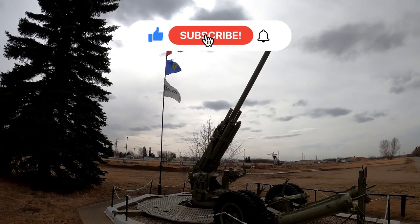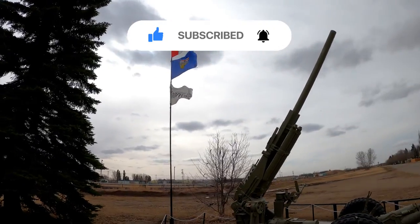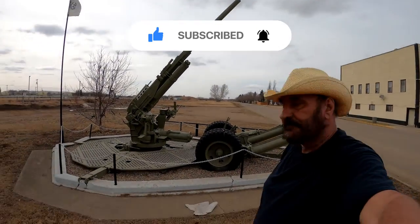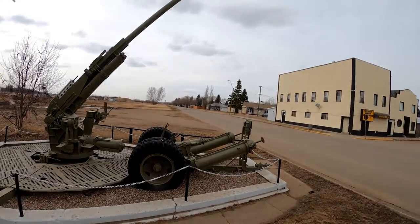Howdy guys, coming to you from the village of Manville in rural Alberta. Found this old army cannon — that's the attraction here.